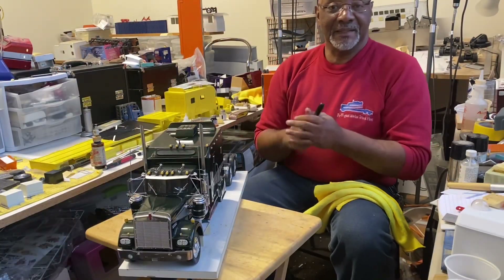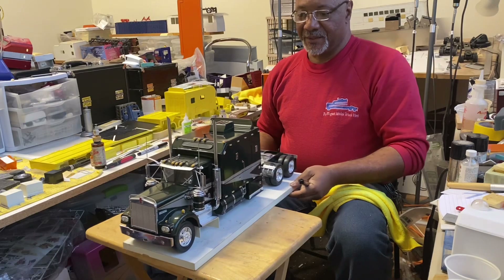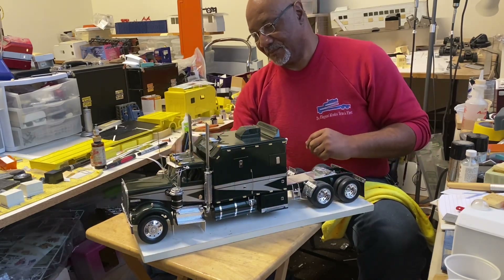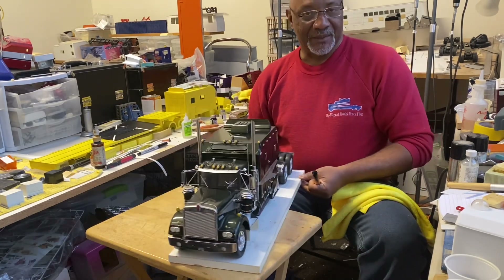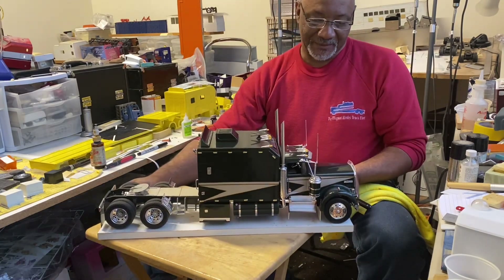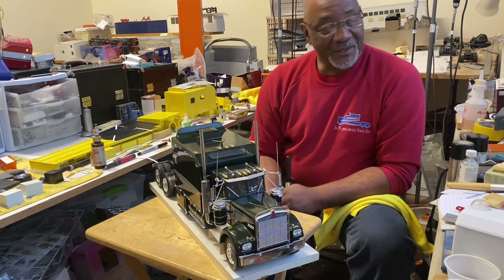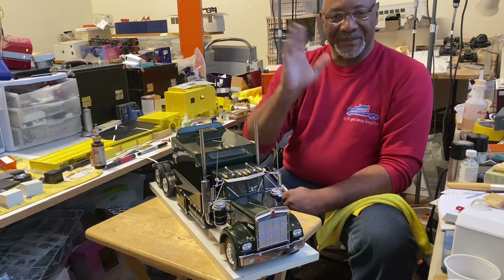So guys, that's it — we got her back together, got her touched up, and she's good as new. The Big Rig KW is back together and ready to go home. Dale, I'll be bringing this to you real soon buddy — she's back together and looking good. Thank you for trusting her with me. It's good to have her back home for a little while, and it's time to let her get to your place. Alright buddy, we'll see you later — thank you.